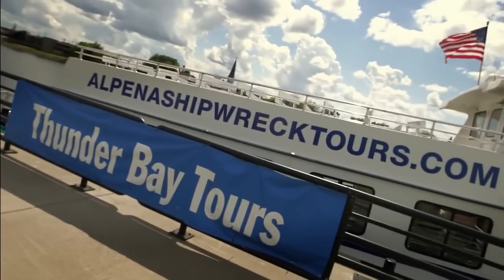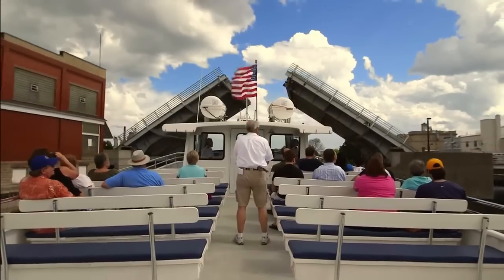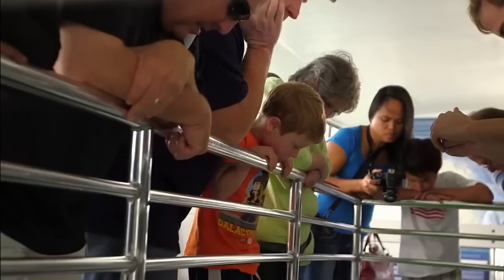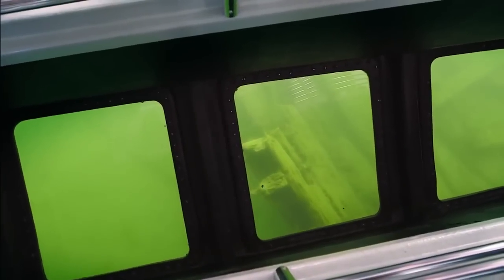One of the ways you can get out and explore the sanctuary is through the glass bottom boat, the Lady Michigan. It's a 65-foot passenger vessel that takes people out and explores Thunder Bay, with a window to the bottom of the lake where you can actually see these shipwrecks. We've got a custom-built glass bottom boat that can take anyone to these magical sites.